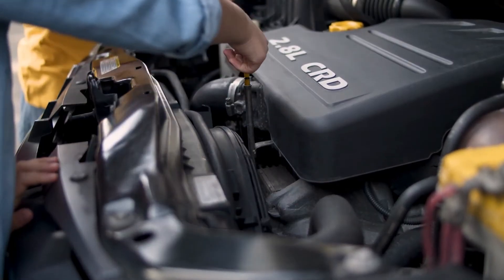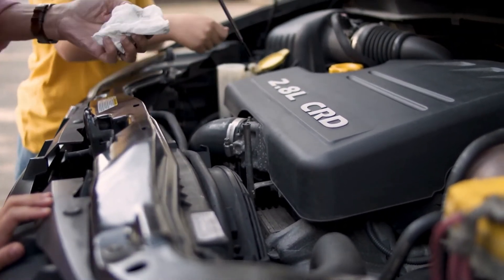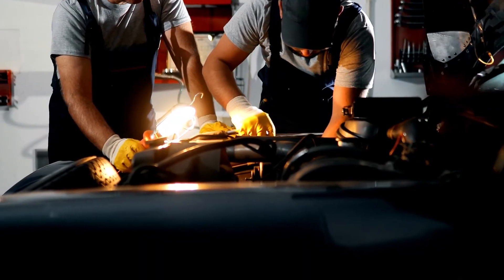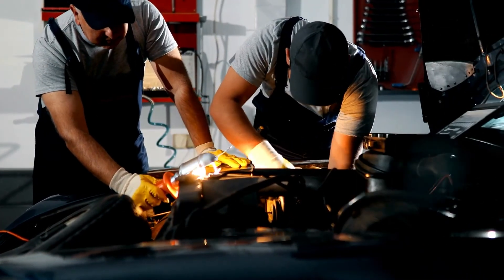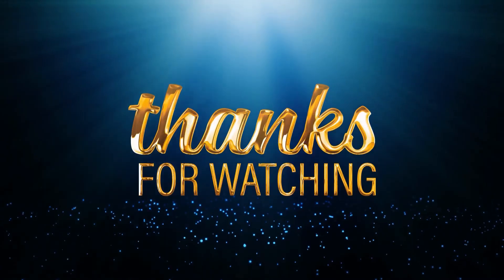To sum up, here's a quick tip on how to fix the issue. If you notice the above symptoms, you should change the engine's oil, check the oil pump, or clean the oil pan. If the problem is still there, or you're not confident to fix it by yourself, it's recommended to take the car to a mechanic and have them fix it. Thanks for watching.